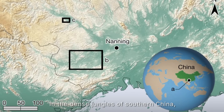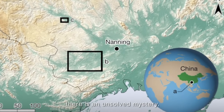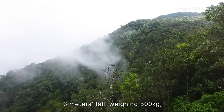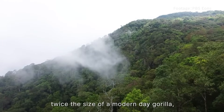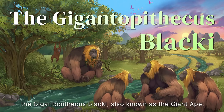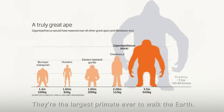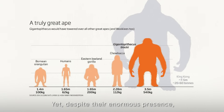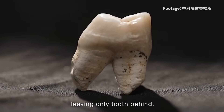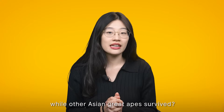In the dense jungles of southern China, there is an unsolved mystery that once lived a creature three meters tall, weighing 500 kilograms — twice the size of a modern-day gorilla — the Gigantopithecus blacki, also known as the giant ape. They are the largest primates ever to walk the earth. Yet, despite their enormous presence, they vanished from the face of the planet, leaving only teeth behind. What caused them to disappear while other Asian great apes survived?